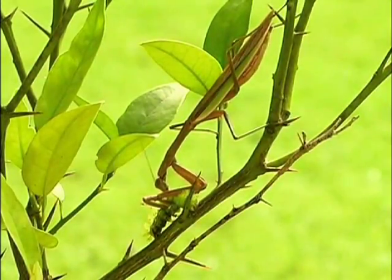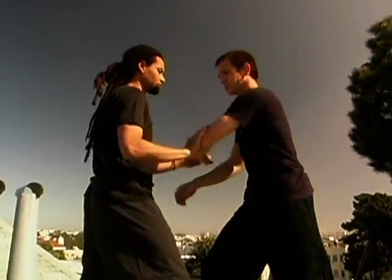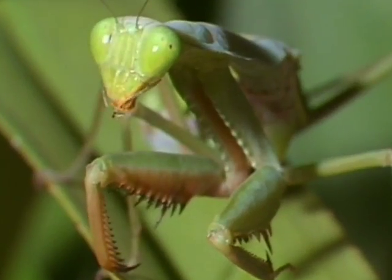The lethal strikes of the mantis have been an inspiration for the deadliest creatures of all — humanity. Entire styles of kung fu copy the praying mantis, with martial artists mimicking the stances and attacks of this natural-born killer.